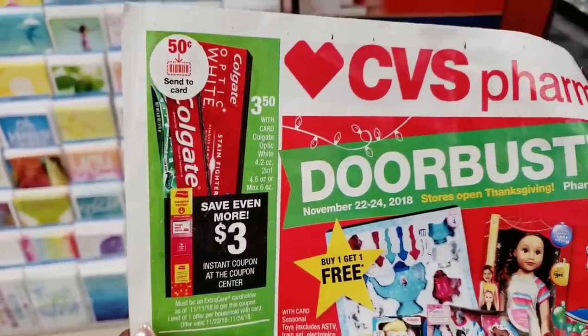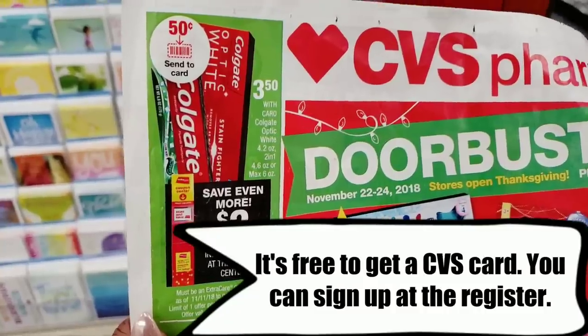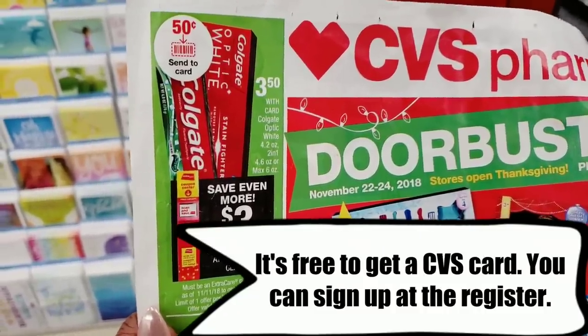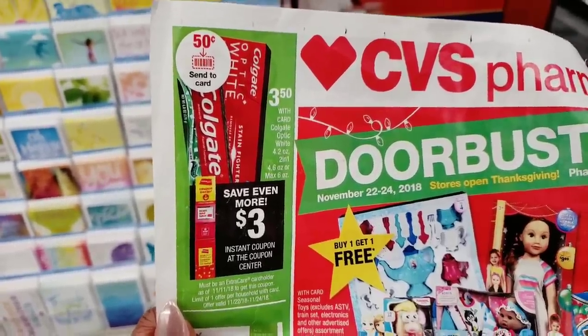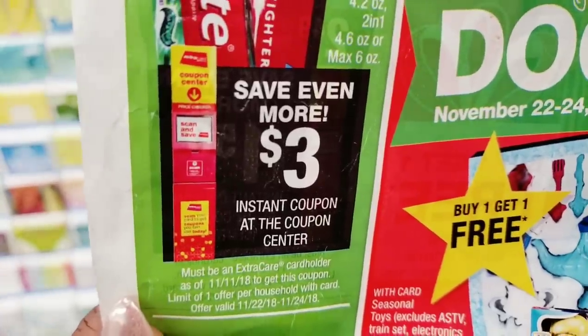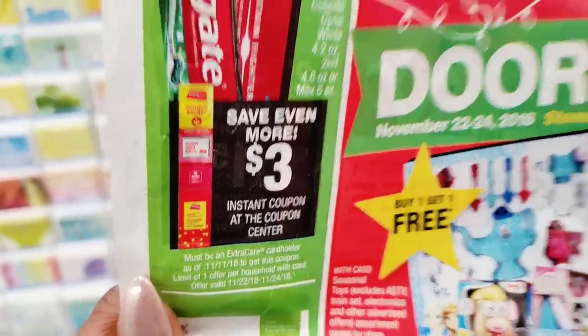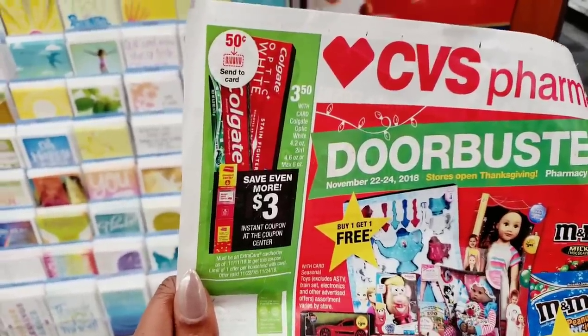There are some notable deals in the ad I didn't walk around to find. When you scan your card at the red box machine it looks like you'll save even more, making the Colgate toothpaste practically free. Make sure you scan your card at that red box coupon center machine as soon as you walk in the door — this will definitely be a doorbuster deal.